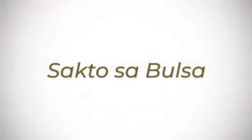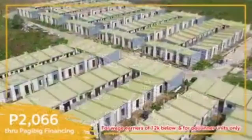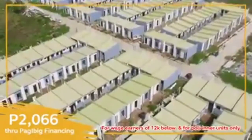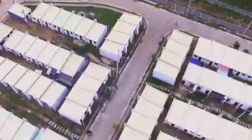Siguradong sakto sa bulsa ang bahay dito dahil kayang-kaya mo ang monthly amortization for as low as 2,066 pesos, payable for 30 years through Pag-IBIG financing. Pwede ding bumili through bank financing. We also welcome cash and cash-deferred.